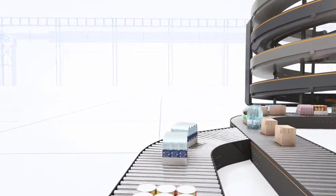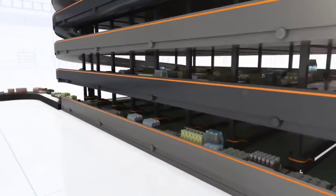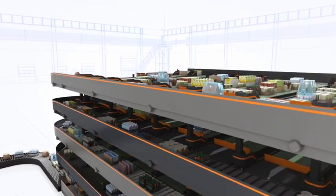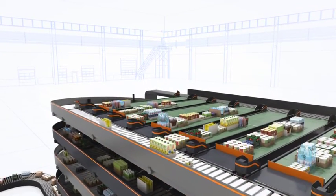The OMS is a modular sorting system built on proven spiral conveyor technology. It is capable of sequencing mixed cases at a rate of 3,600 cases per hour. And being modular, it can be expanded as required.